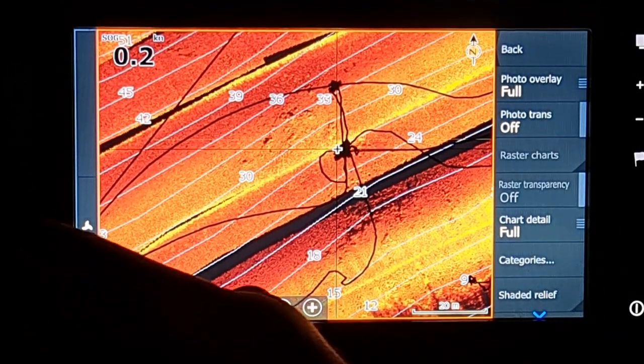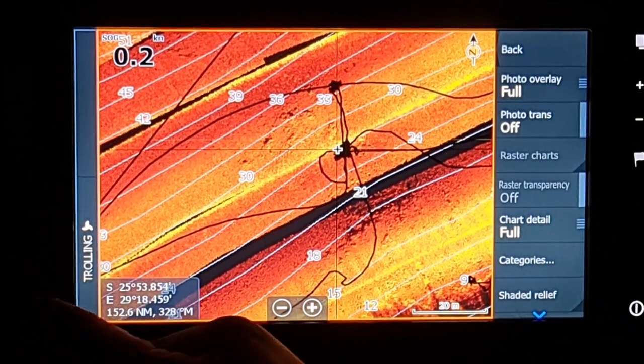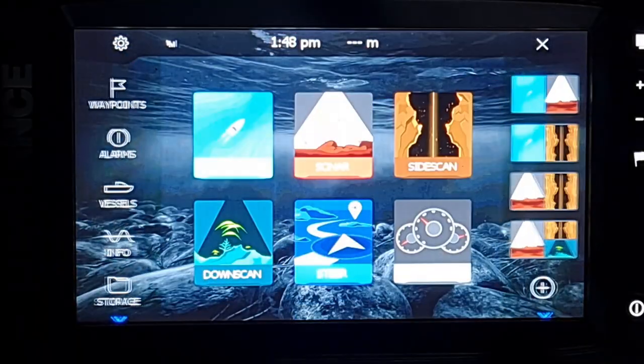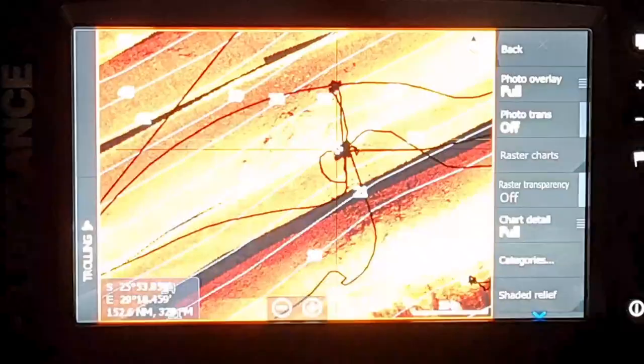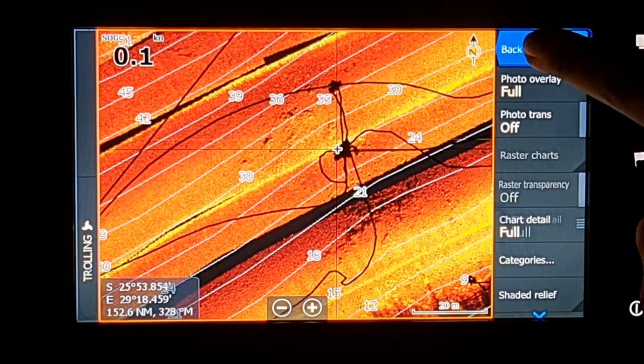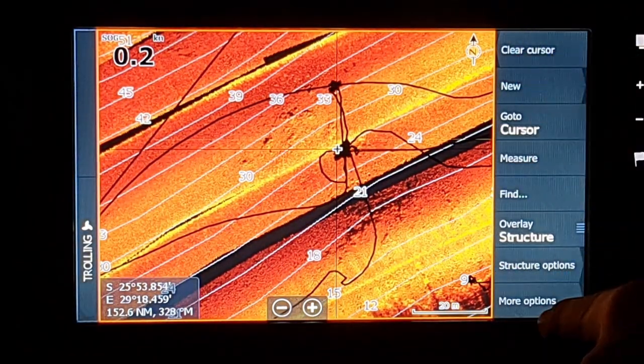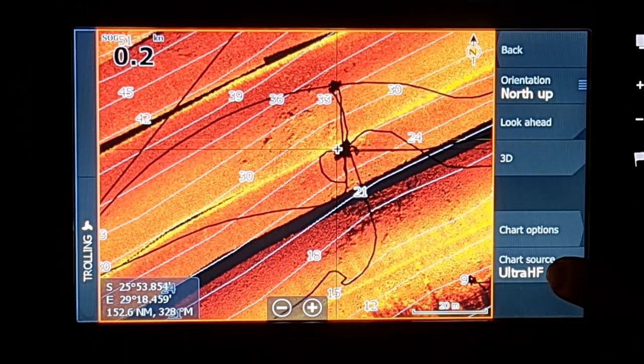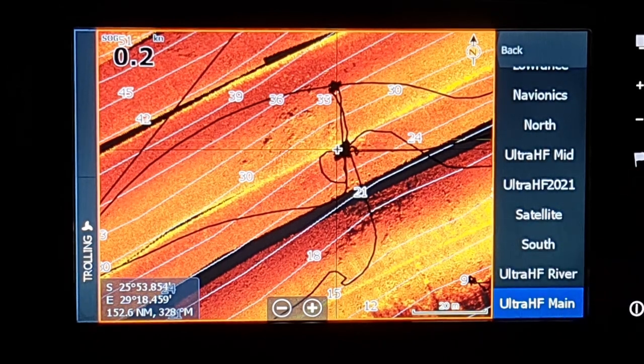If you put your Fishtech chart into your Lowrance unit — this particular one is the Elite TI2, which has been discontinued, and we've got the FS range now — you go to Chart, click there, go to More Options, and then Chart Source.